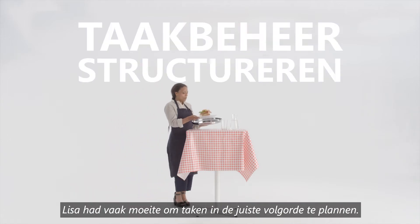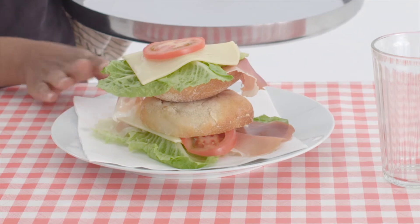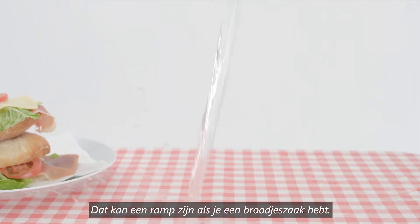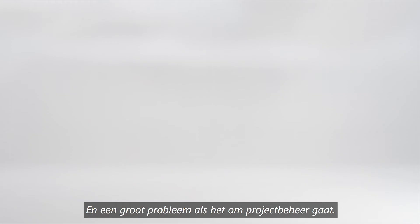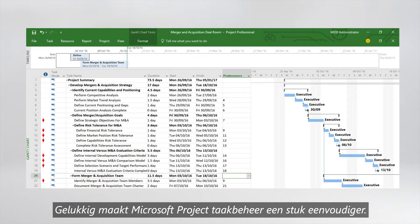Lisa used to have trouble planning tasks in the right sequence. This can become a disaster if you're in the sandwich making business, and it can also be a big problem when it comes to managing projects. Luckily, Microsoft Project makes task management a lot easier.